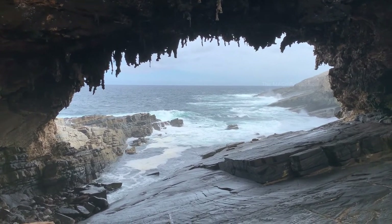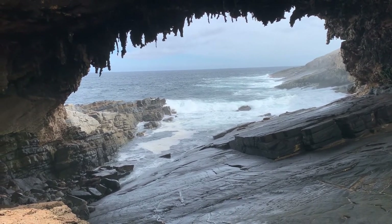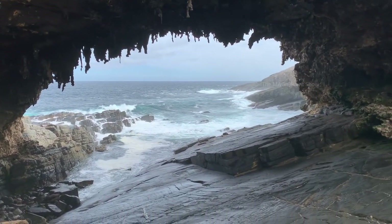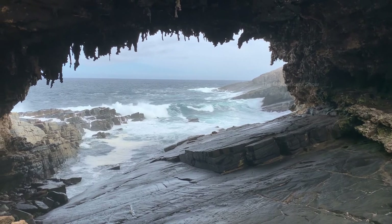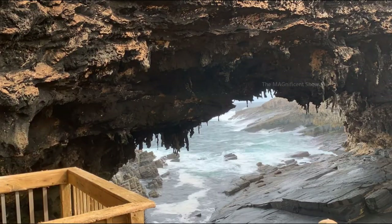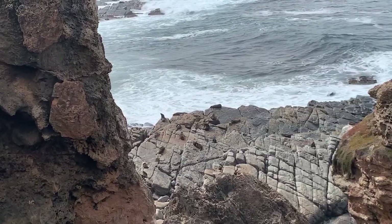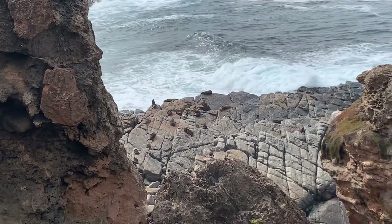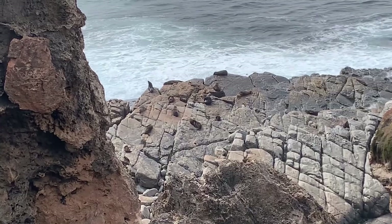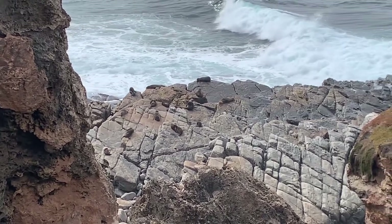If you guys are in Australia or travelling to Australia, I highly encourage you to visit this place. Just near Admiral's Arch you can often see Australian and New Zealand fur seals on the surrounding rocks. I will be posting a separate video on our channel for the seals and sea lions soon — you can check that out later.